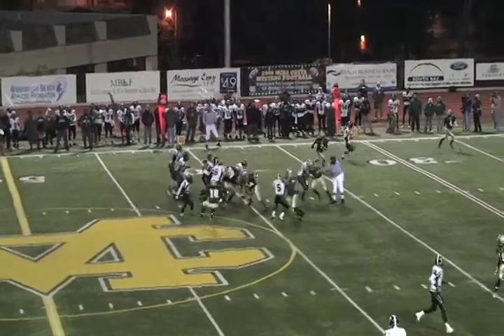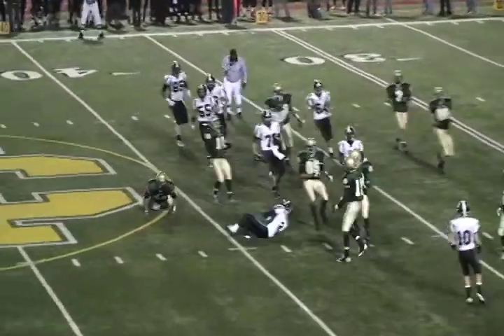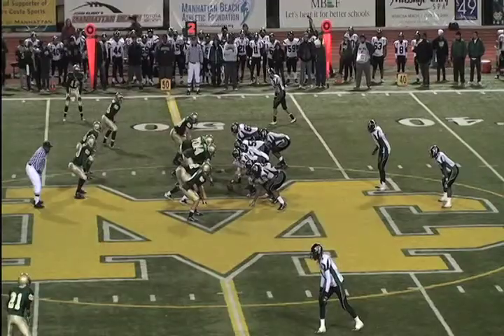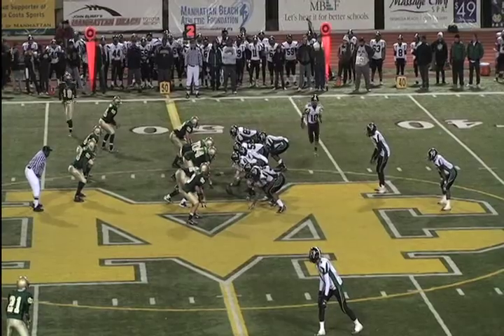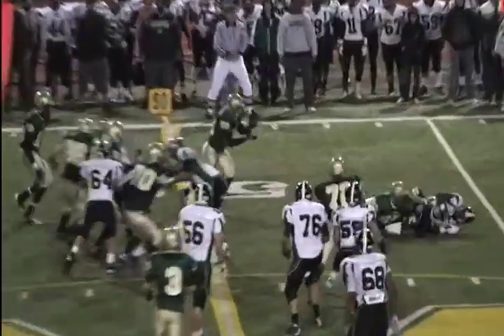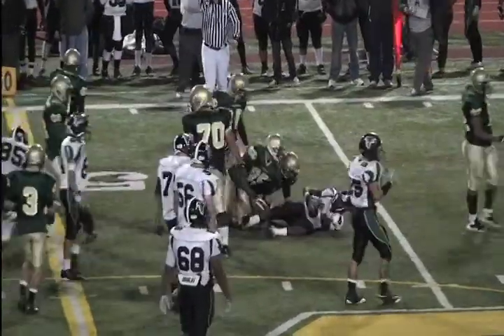Shotgun for Shaw — tries to make a couple of open moves but cannot get past JR TV. Man in motion, Palmdale behind the backer and that does not fool JR TV. What a great play.